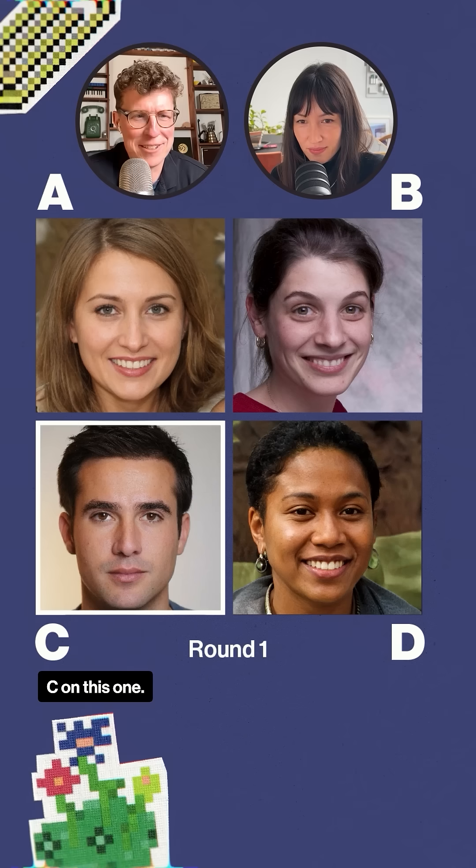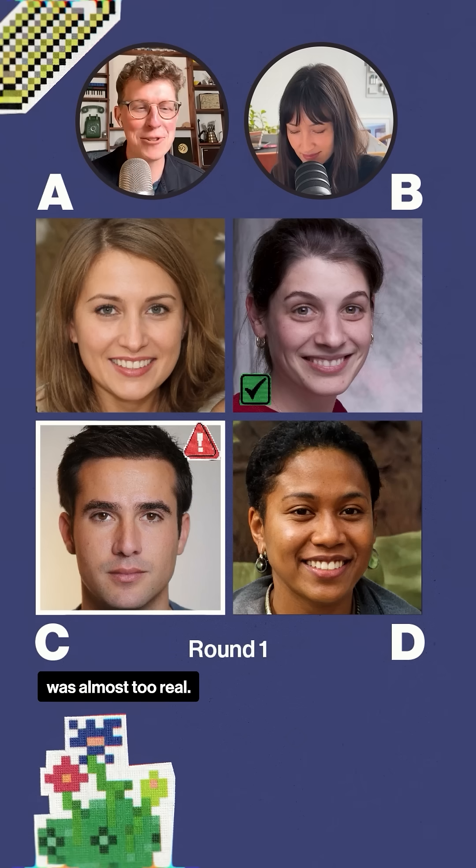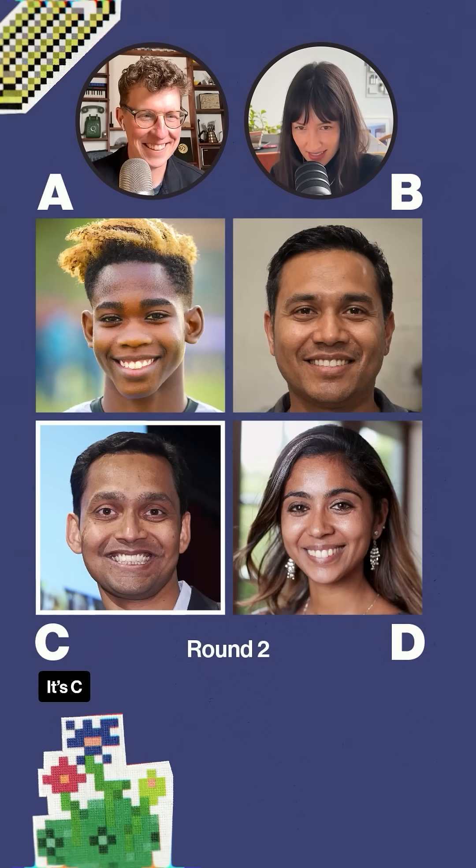Okay, I'm going to say C on this one. It's B. I thought that one was almost too real. This one, I'm liking C. It's C.